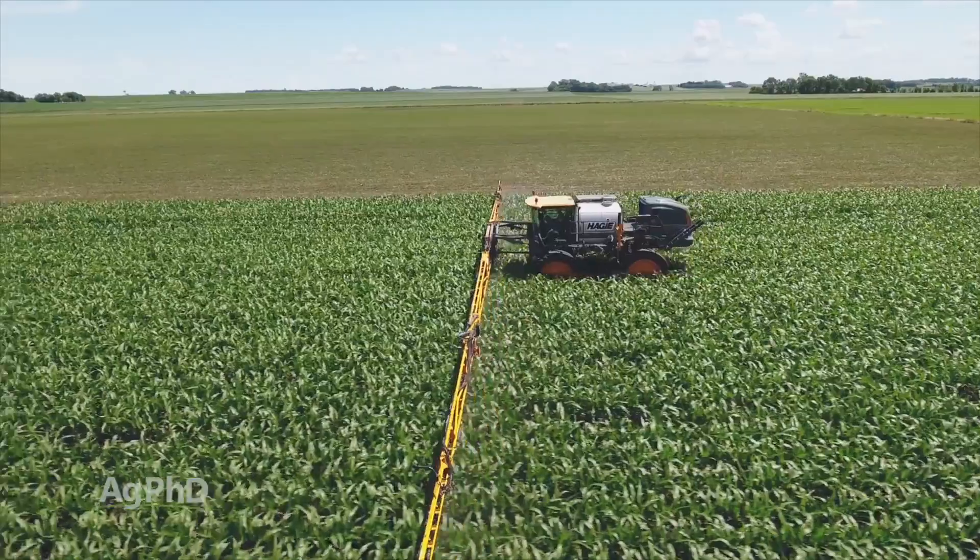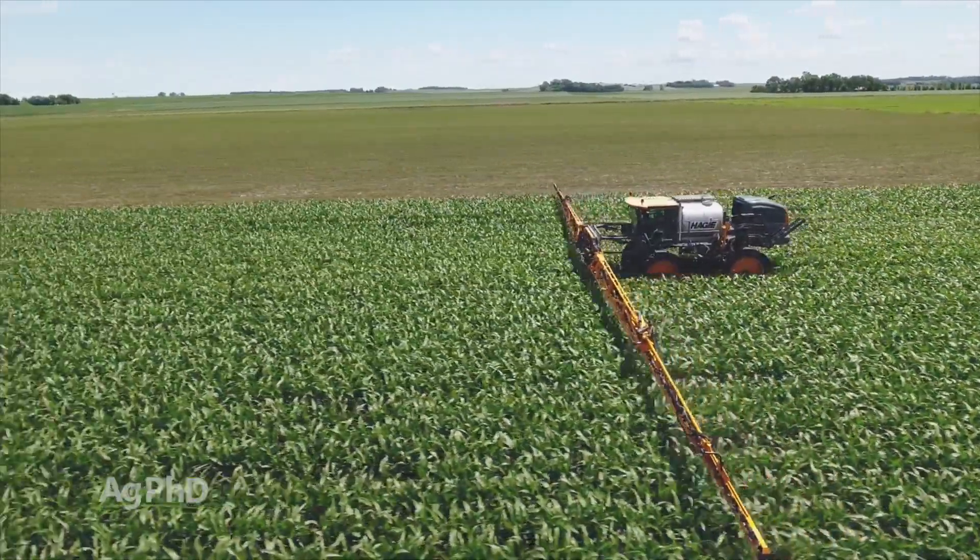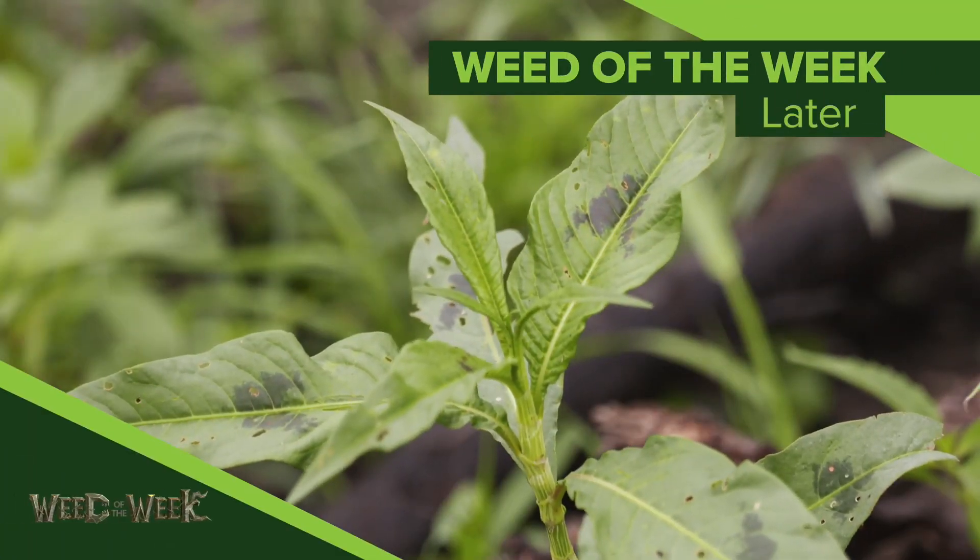And finally, foliar fungicides absolutely can help in terms of some of the late season diseases that come in and affect stock quality. So you've got a number of things you can look at if you've had stock quality issues in the last few years, but if it's me, I'm going to start by looking at a good soil test. Stock quality is really important, but so is weed control — we'll show you how to stop this tough weed later in the show.